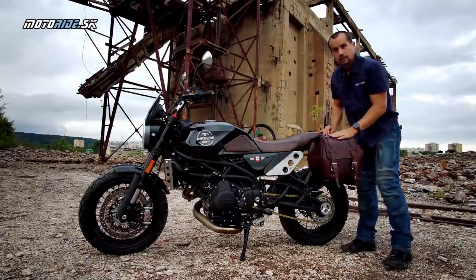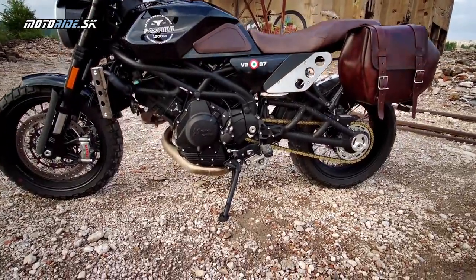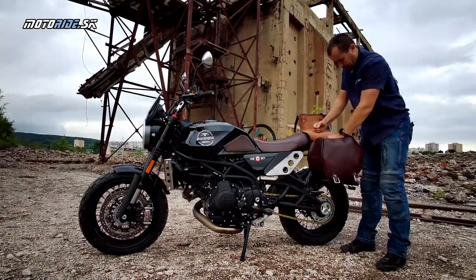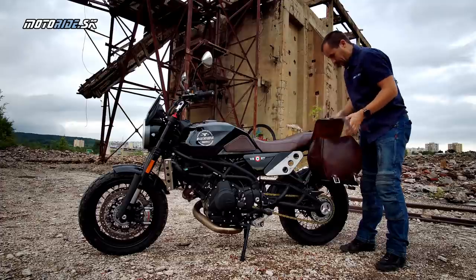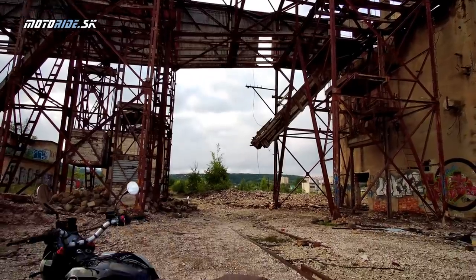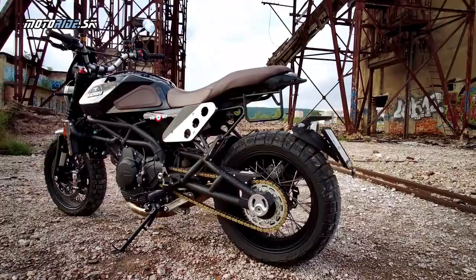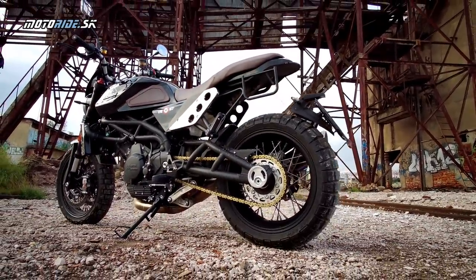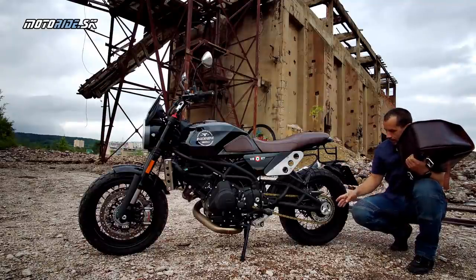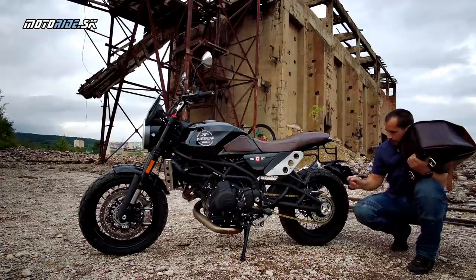The motorcycle here has some accessories - these saddlebags, which give it a great retro and scrambler style. The bag is lockable and can be easily removed from the motorcycle with a key. After removal, a small unobtrusive rack remains. The bag is only on this side because on the other side is the double exhaust outlet.